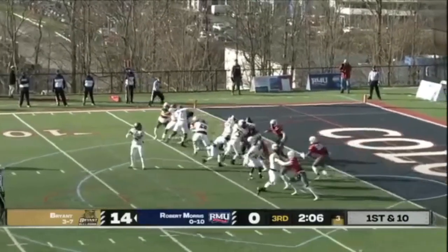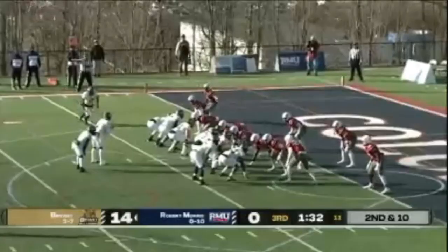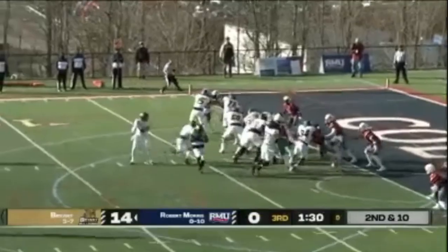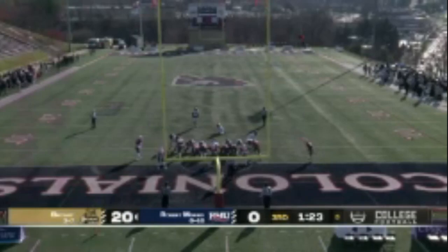Motion man from right to left is the wing. Handoff — up the gut goes Byram. He's got no hesitation this time. Ekhaus hands it off to Byram, Byram trying to get the pile moving.